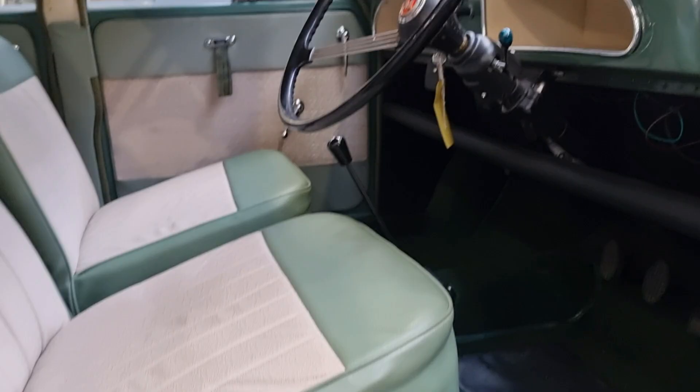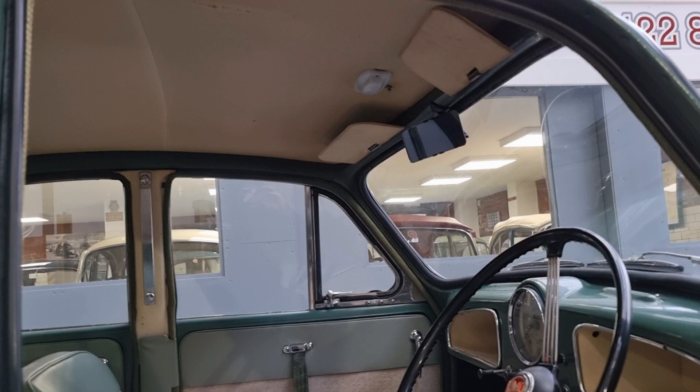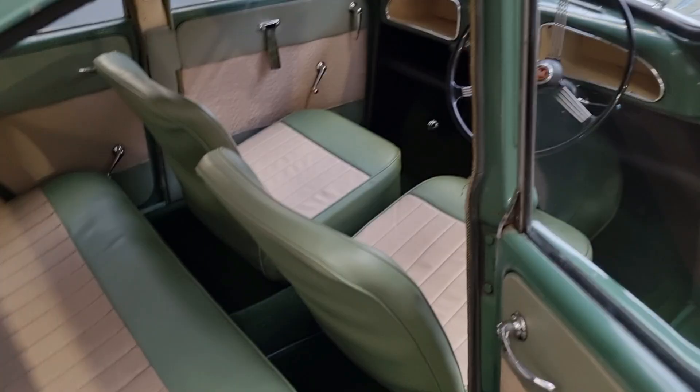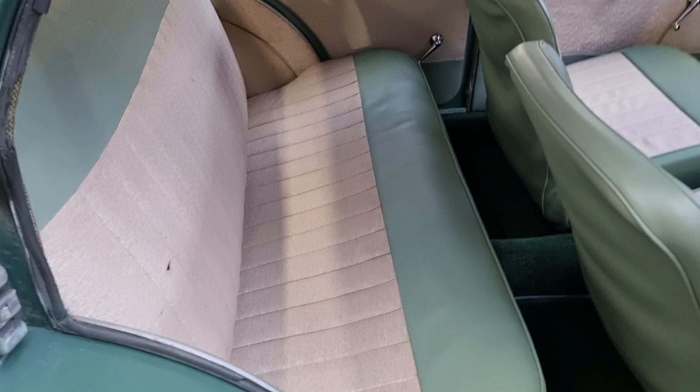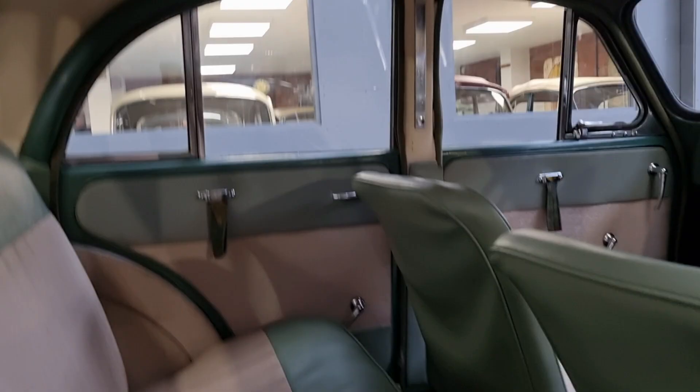Obviously the interior light is in good condition, headlining's in good order, doors, door cards and trims are all in good order as well. You can see it's got a slight nick in it there, but other than that it's in nice original order.